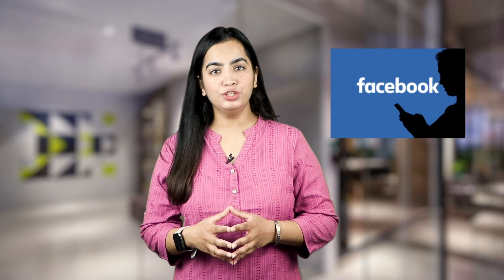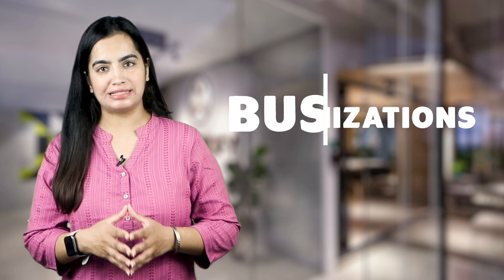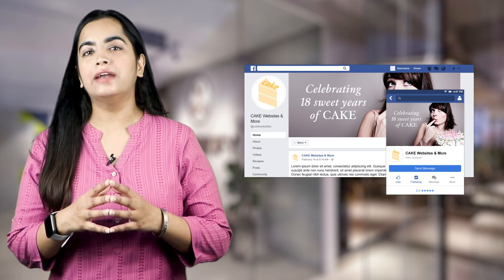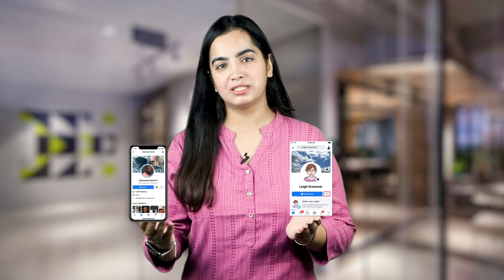Friends, if you are a Facebook user you may be aware that personal Facebook profiles are meant for individual people and Facebook pages for businesses and organizations. But if you are using a Facebook profile to market your business and want to do something about it, then you are in the right place. In just a few simple steps you can easily convert a Facebook profile into a Facebook page. I'm going to tell you a step-by-step guide to do this.